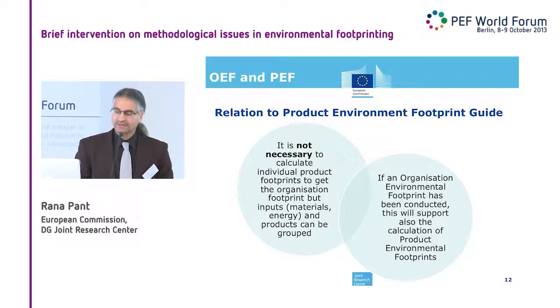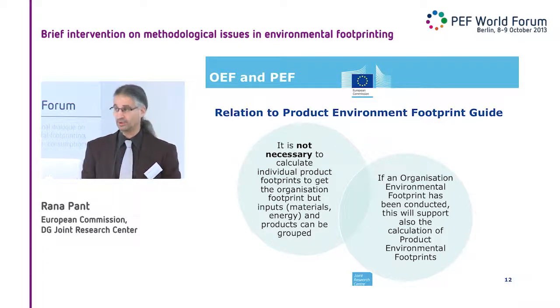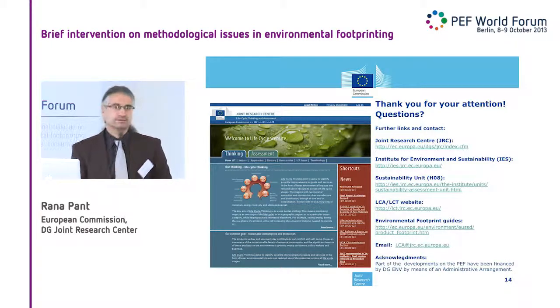While it is not necessary to have individual PEFs ready to do an OEF, if you have already done an OEF you will know your broad scope very well, and that will help you in doing PEFs. So there are expected synergy effects, of course. With that, I hope I managed seven or eight minutes. I leave it open to questions. Thank you.